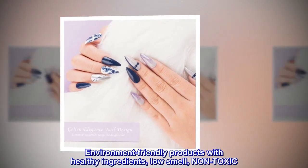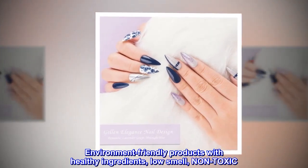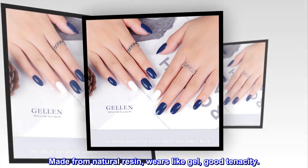Environment-friendly products with healthy ingredients, low smell, non-toxic. Made from natural resin, wears like gel, good tenacity.